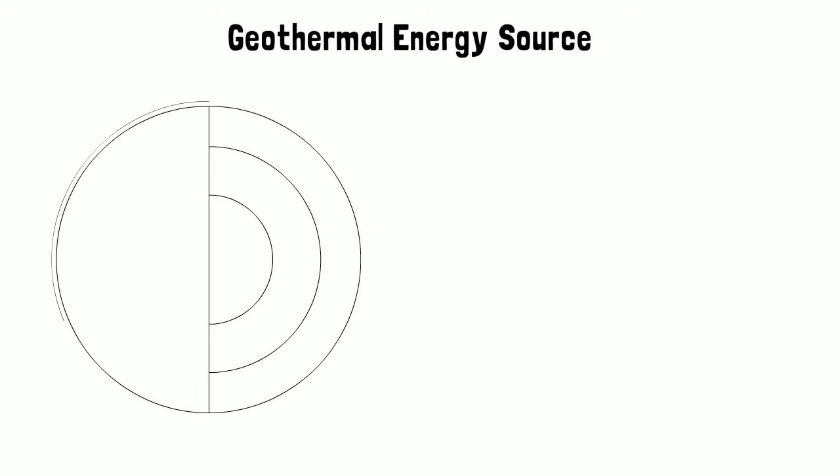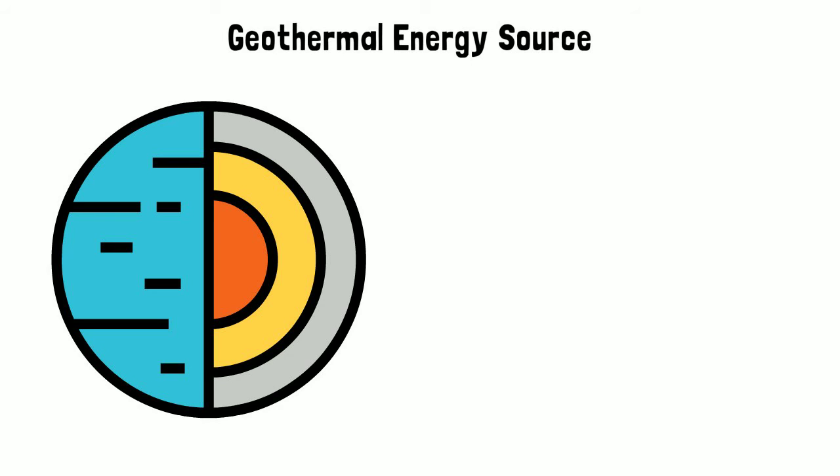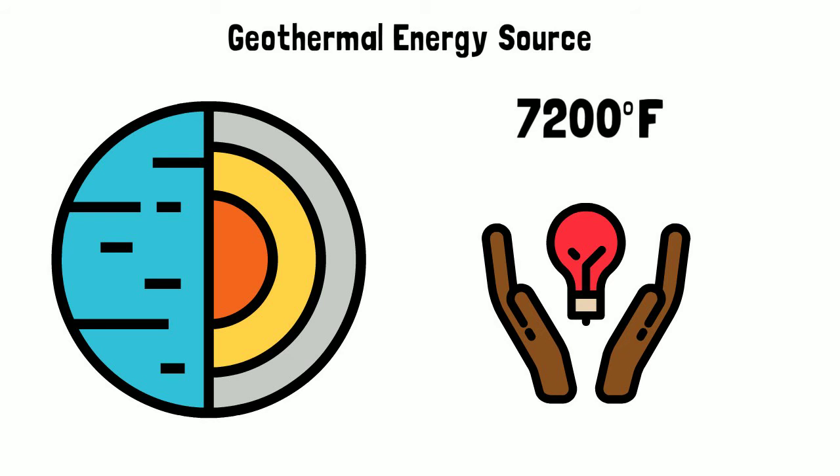Geothermal energy source. Simply stated, geothermal energy is power from the middle of our planet. The temperature of Earth's center is close to 7,200 degrees Fahrenheit. When taken, this heat can produce huge amounts of sustainable energy. Let's learn the basics about geothermal energy.